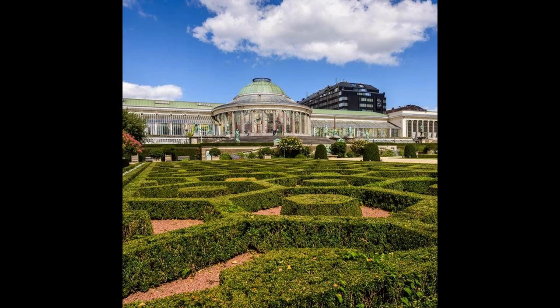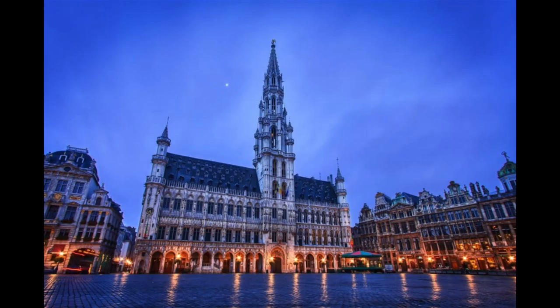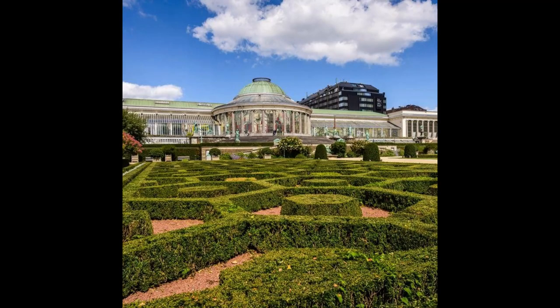Your next destination is the Atomium, located on Avenue de l'Atomium. Since it was constructed for the 1958 World Fair, the Atomium has become one of the icons of the city. End your day at Place Poelaert, the Palace of Justice, located at Place Poelaert 1. This is a perfect place to get a stunning panoramic view of Brussels and beyond.